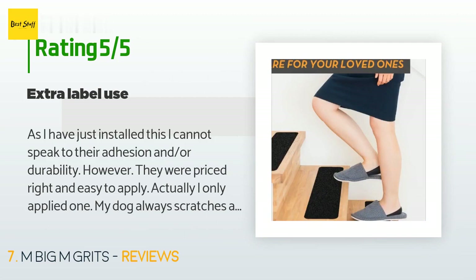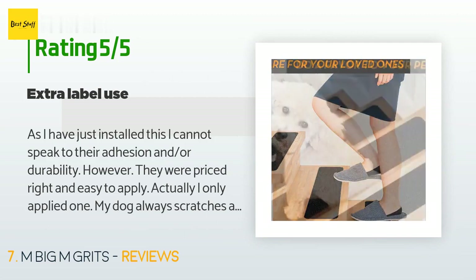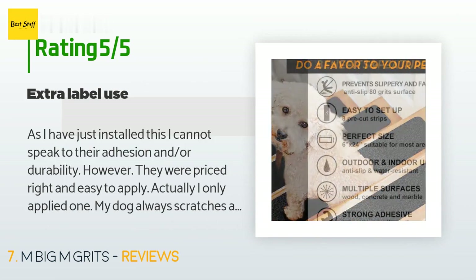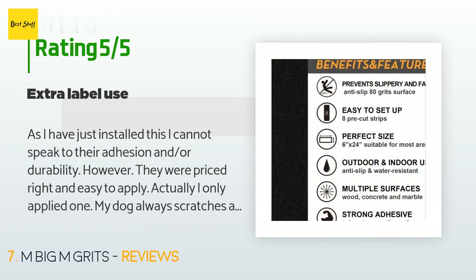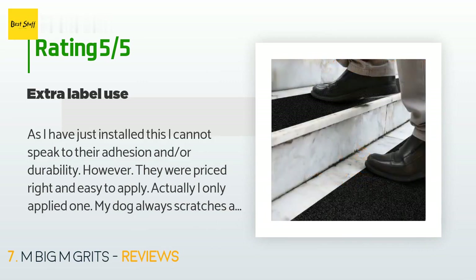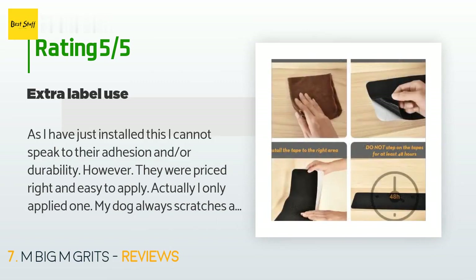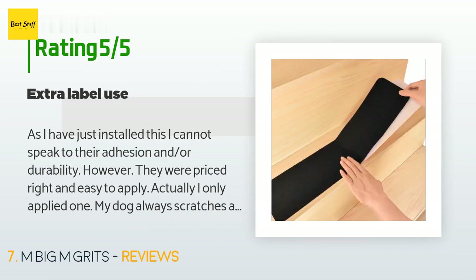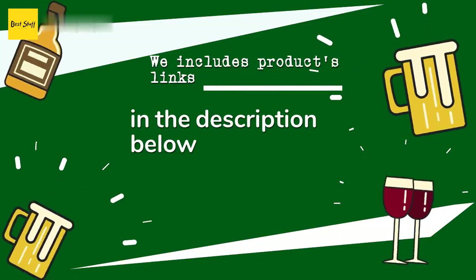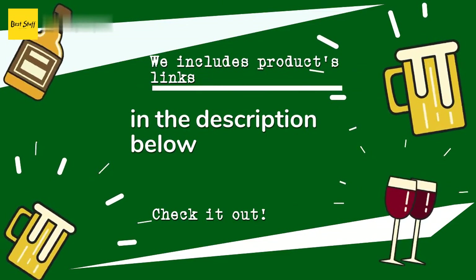A customer said: 'As I have just installed this I cannot speak to adhesion or durability, however they were priced right and easy to apply. Actually, I only applied one — my dog always scratches at the front door in the same place below the door knob and has scratched the paint off the door. I stuck this over that spot; now when she scratches at the door she is also filing her toenails. I don't remember what brand the first one was, but it lasted six years.'